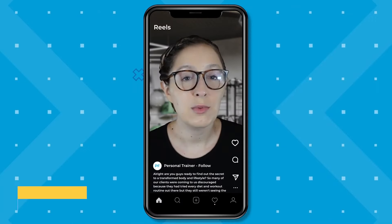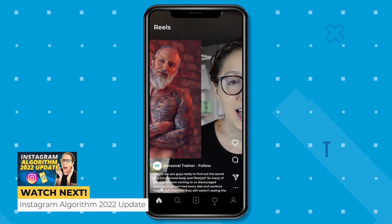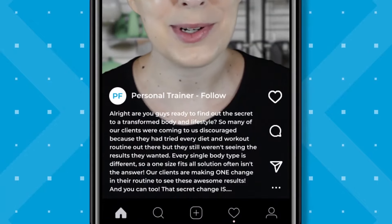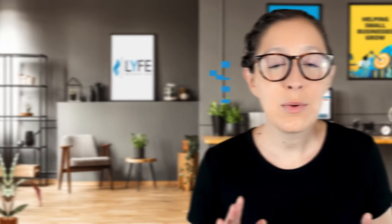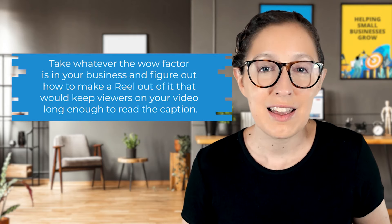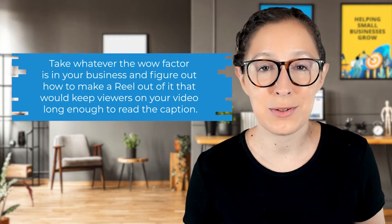I shared a great example of this in a previous video, so I'll quickly recap it here. Let's say you're a personal trainer trying to obtain clients. You can make a reel that goes something like: 'This client went from this — a before picture — to this — an after picture — after making one small change in their routine. Read the caption to find out what it was.' This will make people want to read your caption to figure out the secret. So take whatever the wow factor is in your business and figure out how to make a reel out of it that keeps viewers on your video long enough to read the caption.